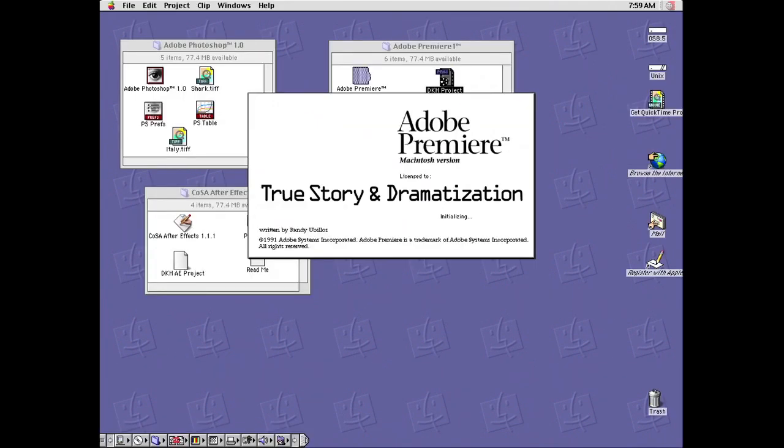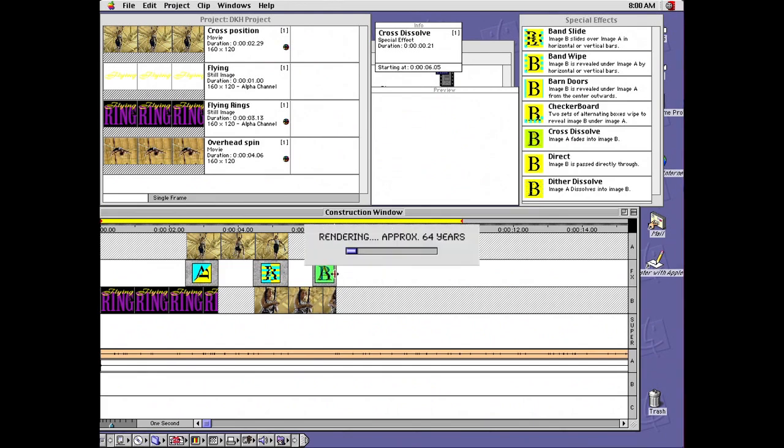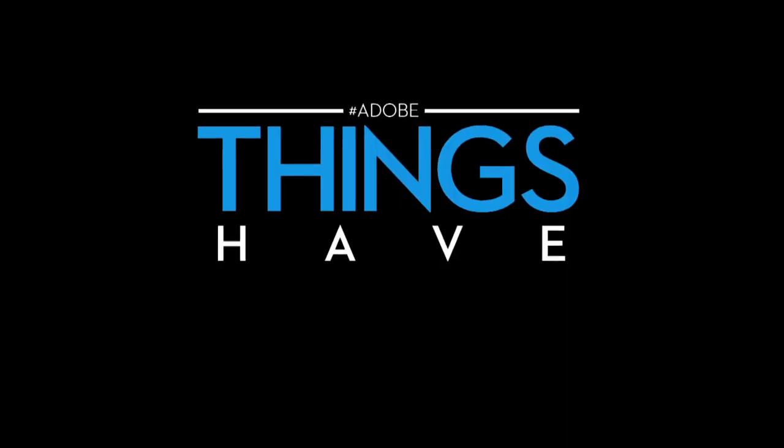About 14 years ago I had to use Premiere for a job. I wanted to do a dissolve between two shots. When I went to render, Premiere said it would take 64 years. Things have certainly changed in Premiere Pro since then. Premiere is a good product that professionals ought to check out.